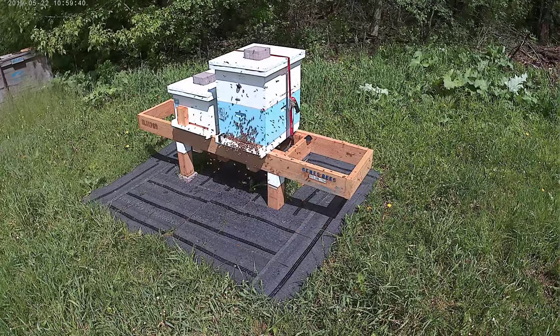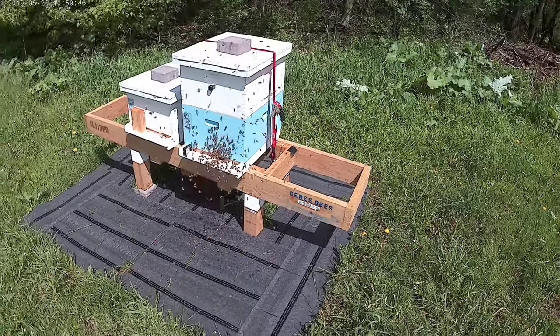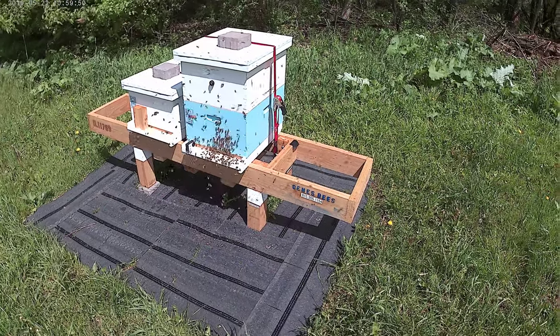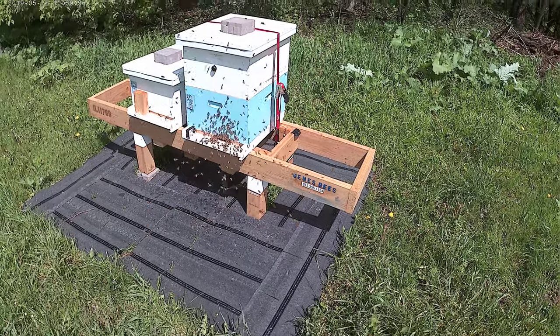Wow. I3 is real active. I just put a box on them. Last inspection, they already moved it up into it. It's hard laying. So they're really busting out.